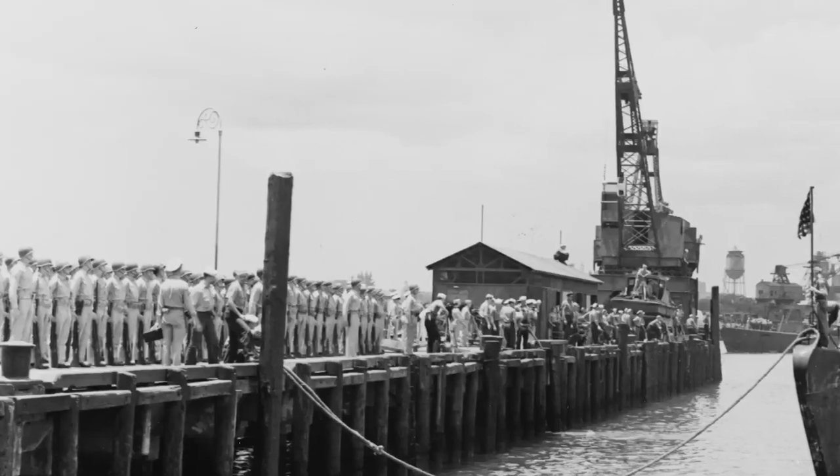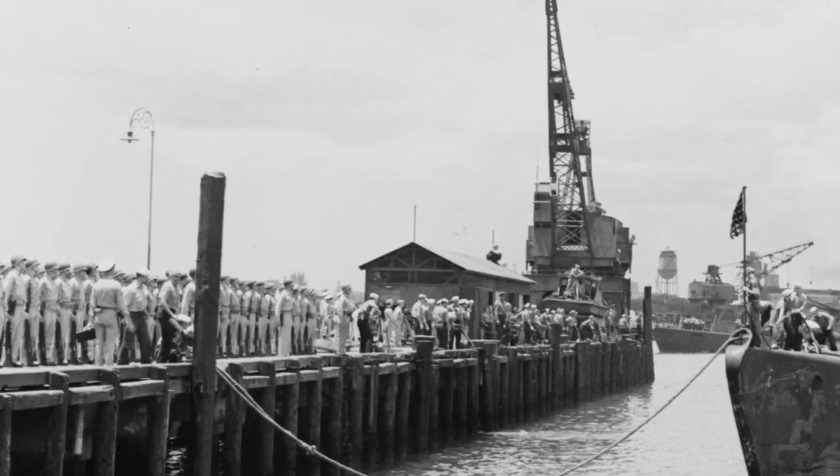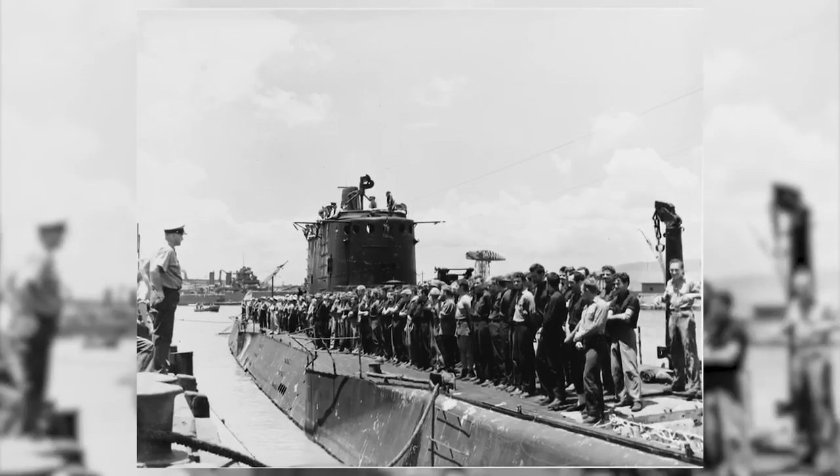It was actually recovered on a POW MIA recovery mission on Makin Atoll, where they had discovered the remains of several Marine Raiders who were killed in the Makin Island raid in August of 1942.